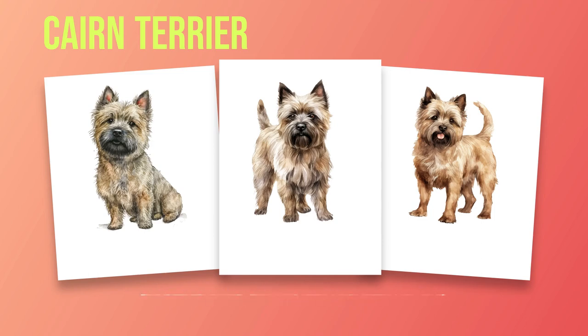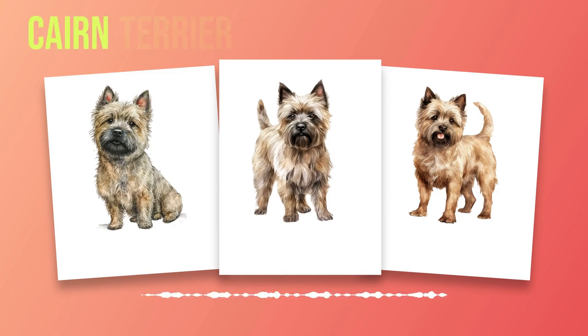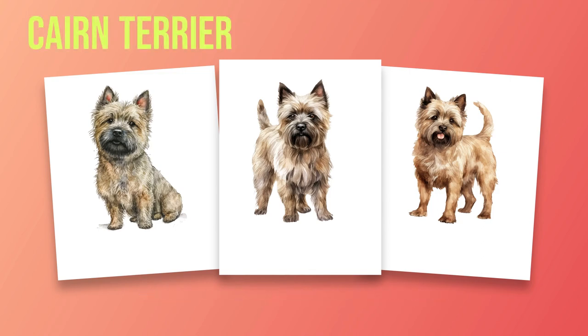As we reach the final chapters of Cairn Terrier Dog Breed Information, it is important to reflect on the key points discussed throughout this book. We have explored the origins and history of the Cairn Terrier, delved into their breed characteristics, temperament, care requirements, training and socialization needs, as well as health concerns. We have also examined their adaptability to various living arrangements and their suitability for different types of owners. Now armed with a wealth of knowledge about the Cairn Terrier, potential owners can make informed decisions when choosing this breed as a companion. By considering their own lifestyle and preferences alongside the specific needs of a Cairn Terrier, they can ensure a harmonious and fulfilling relationship with their new furry friend.